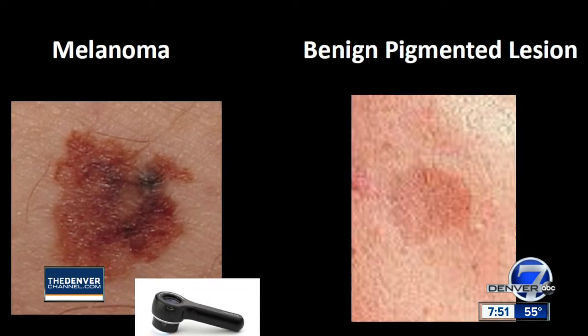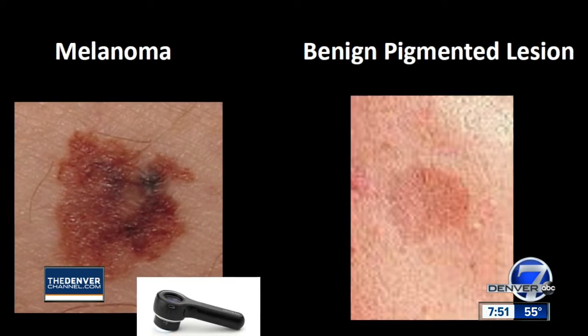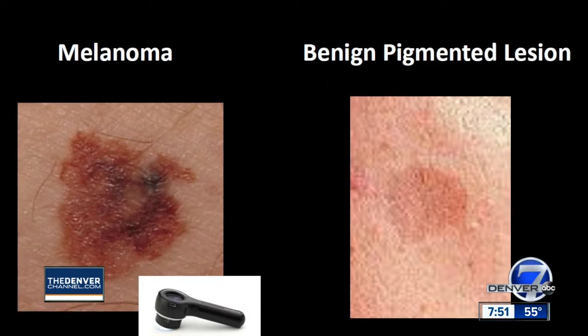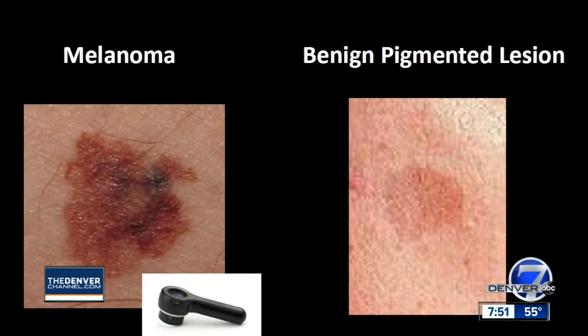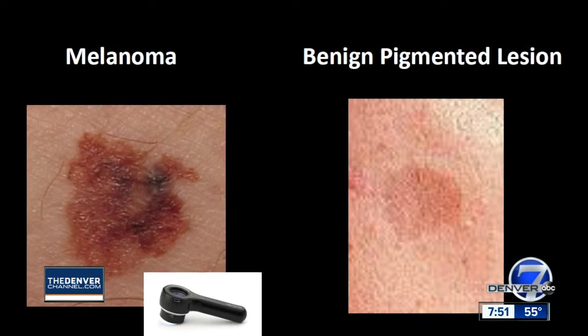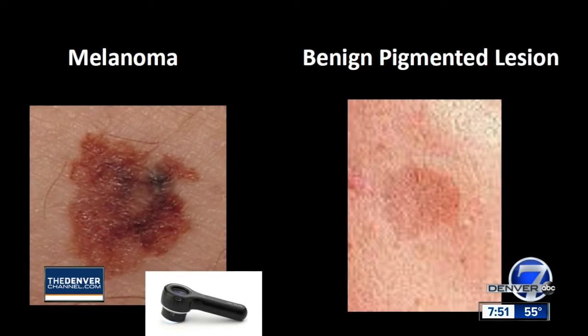Often times we use a little tool called a dermatoscope to diagnose these types of skin cancers, and on the right is a benign form of pigmentation we call lentigo. The color is uniform, the borders are uniform, and there's nothing atypical about that lesion.